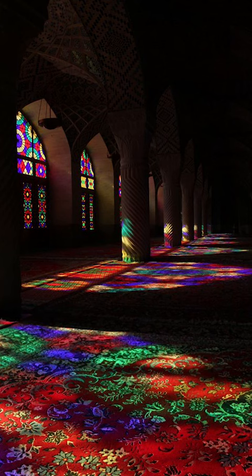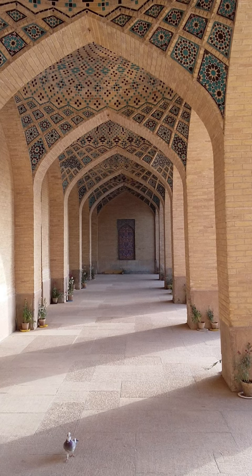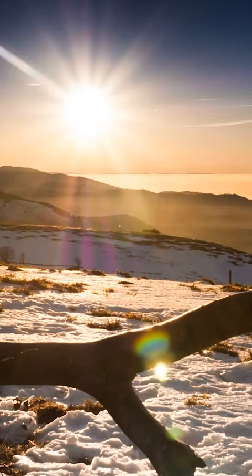Nasir al-Mulk is 2,216 square meters and is built on a 2,890 square meter underpinning area. The best time to visit is the early morning, in the middle of autumn until the middle of winter, when the sun reflects the stained glass patterns onto the floor.